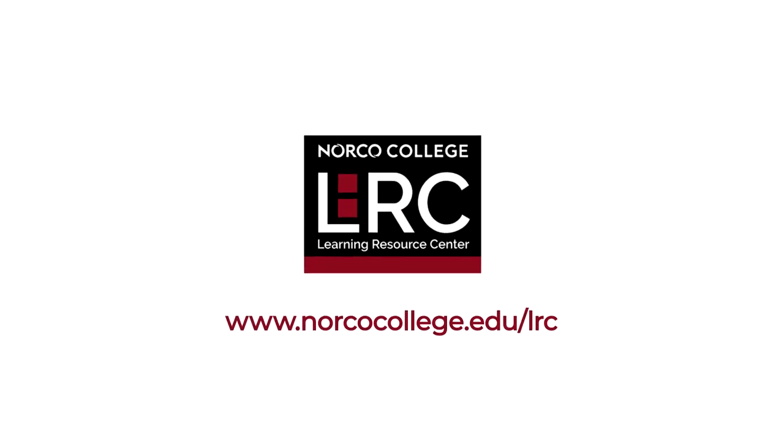Make an appointment or drop in to the LRC. We're here for you all semester. See you in the LRC!